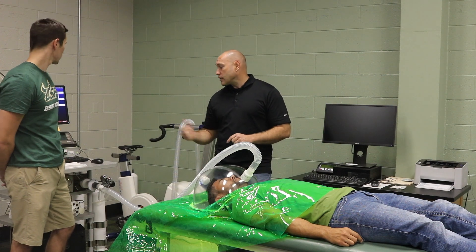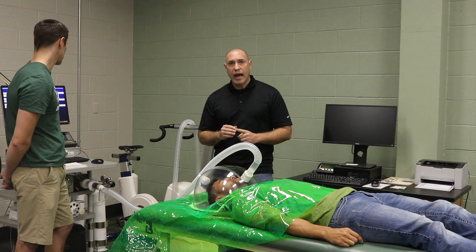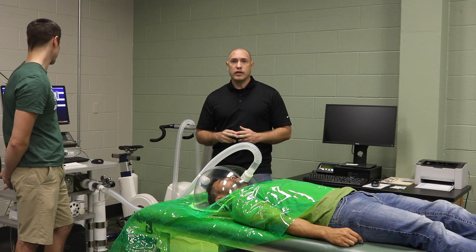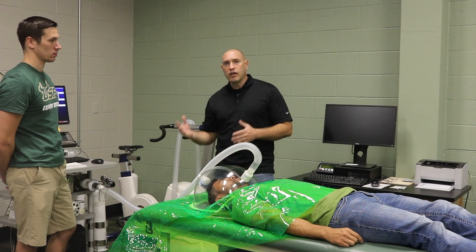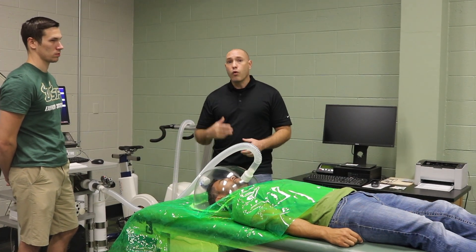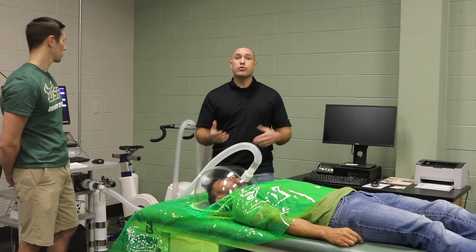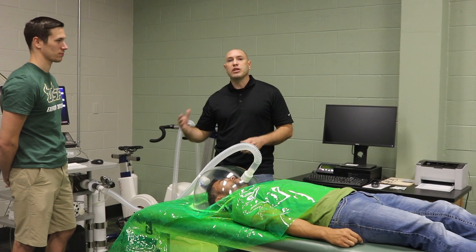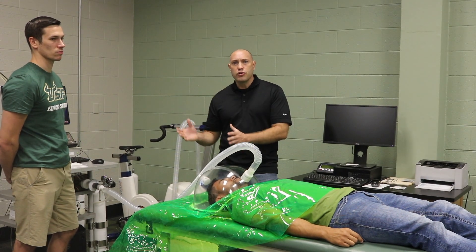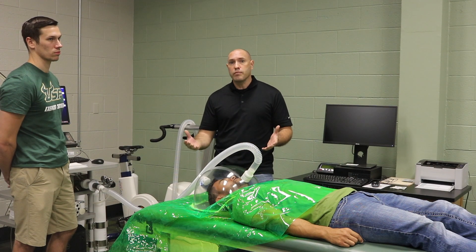The other nice thing this equipment does is tell us the percentage of calories he's burning from fat and from carbohydrates. So if he were on a ketogenic diet, this would tell us he's burning more fat. Or if he typically has a large carbohydrate intake, or had a huge carbohydrate meal yesterday before going to bed, this machine will tell us whether he's burning more fat, more carbohydrates, or an equal amount of them.